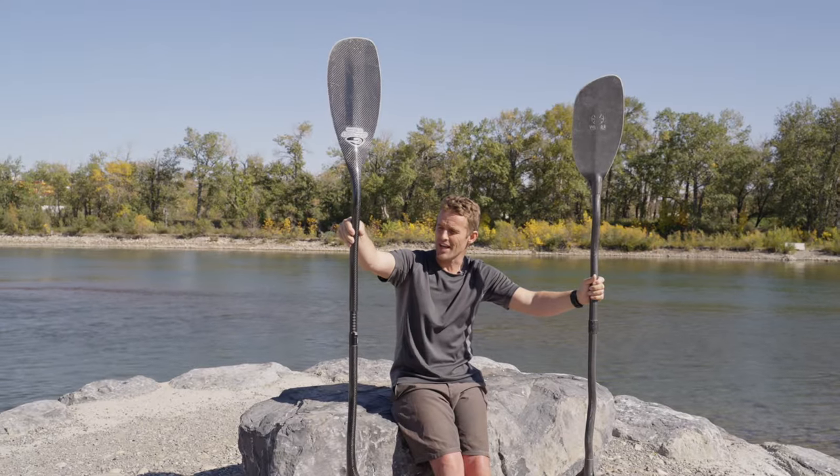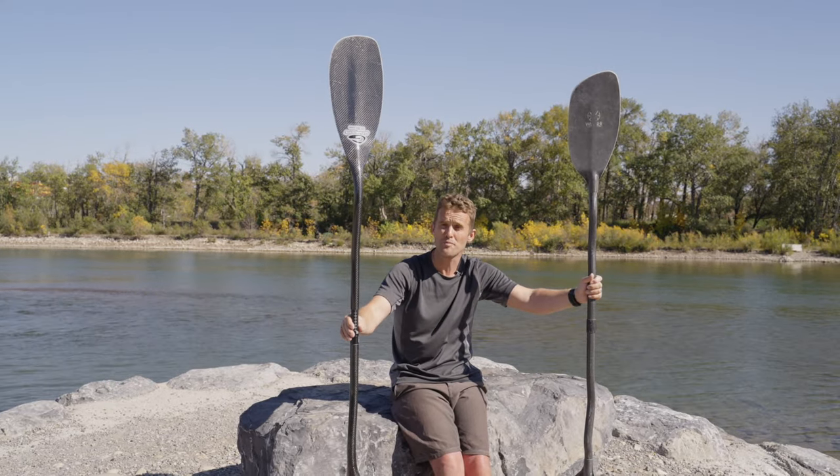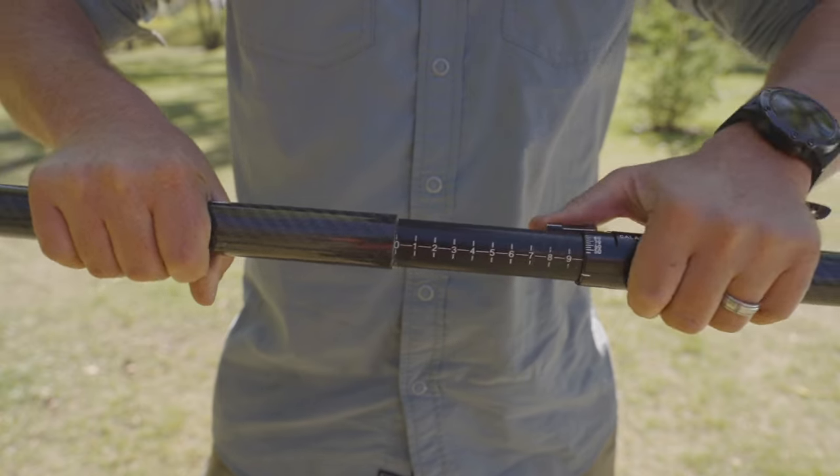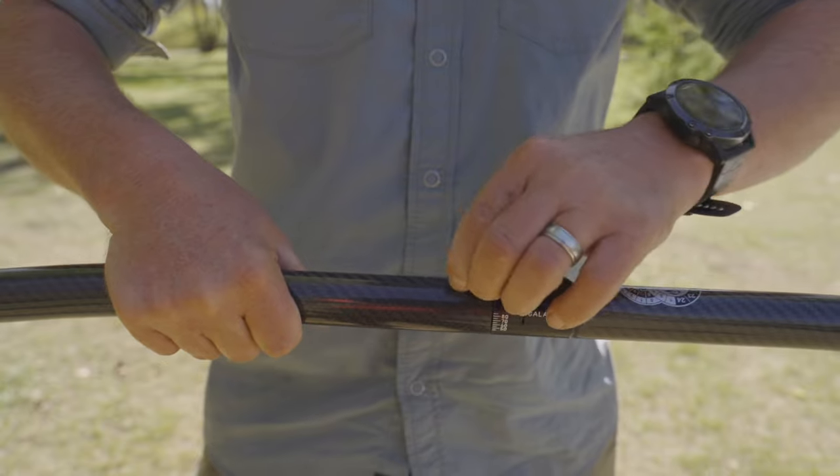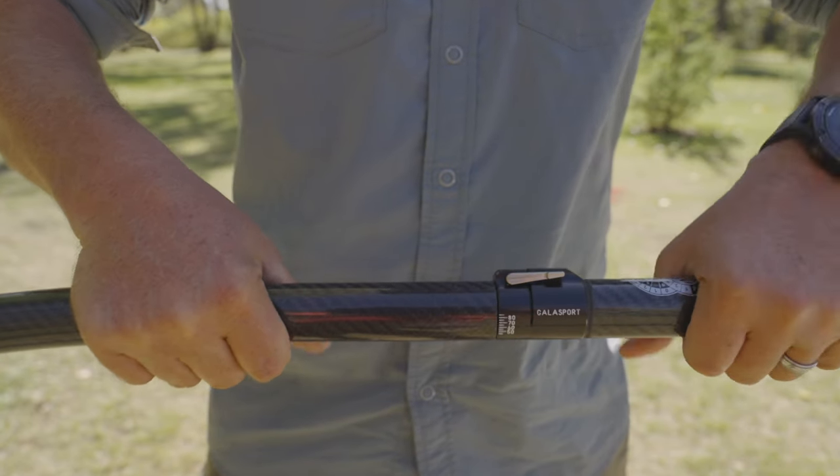But what you do get in the Gala Sport option is this adjustable two-piece paddle, so it's much easier to travel with and you can also adjust the length based on the boat that you're paddling, whether you're play boating, creek boating, and all of that kind of thing.